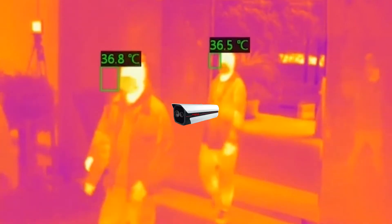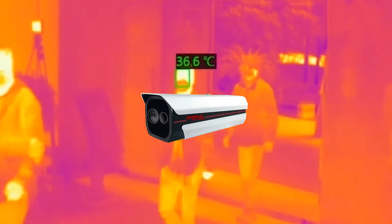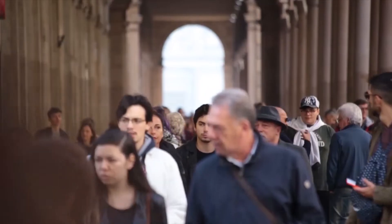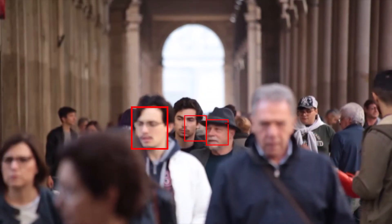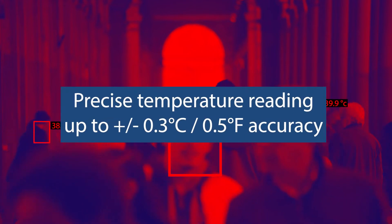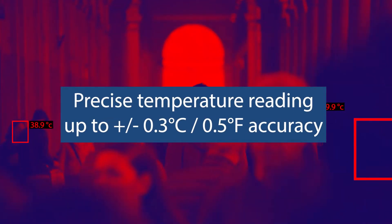The thermal stations use a specialized thermographic camera designed to detect precise temperatures, ensuring accurate readings even with multiple suspects in a large group at long distances. Unlike conventional thermal cameras, these thermal stations can cope with fluctuating environmental temperatures.